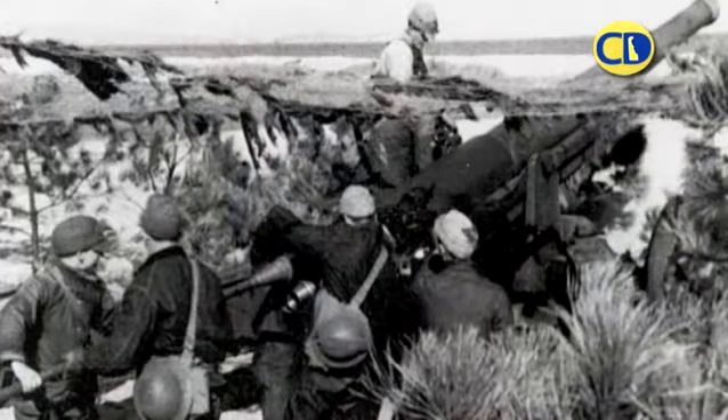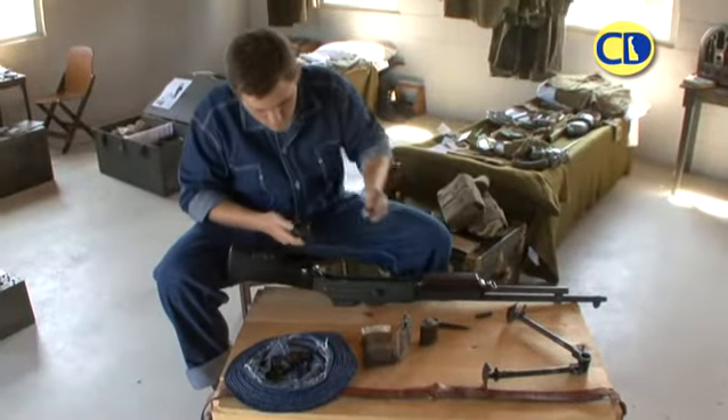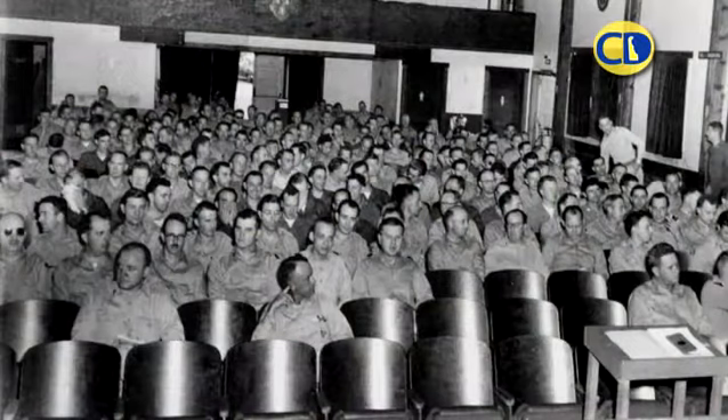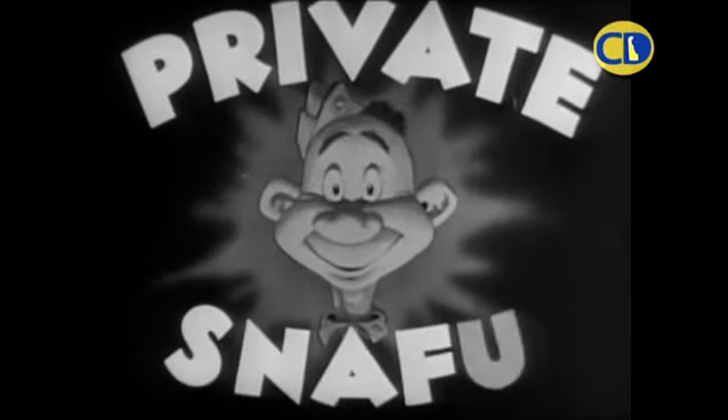When not commanding their posts at the fort, young troops needed to be housed, fed, and trained. Once again, the War Department in Washington enlisted the help of cartoon characters like Private Snafu to communicate important concepts while entertaining troops, young and older.